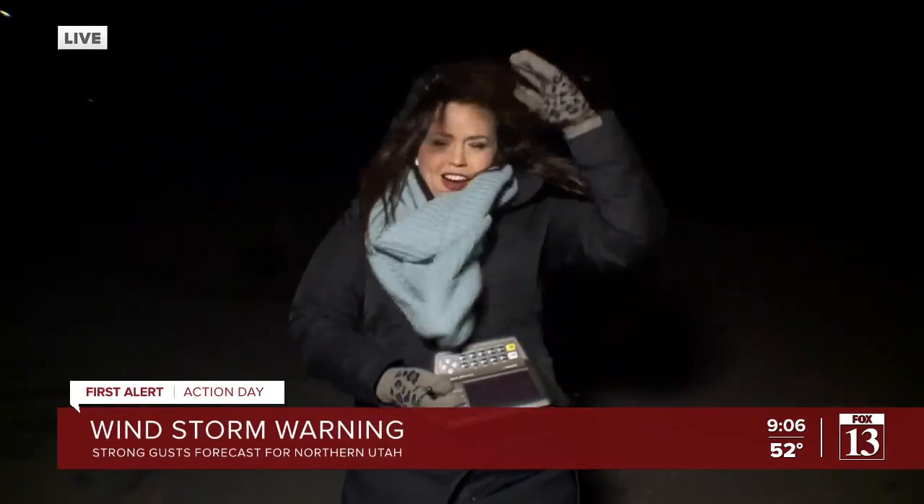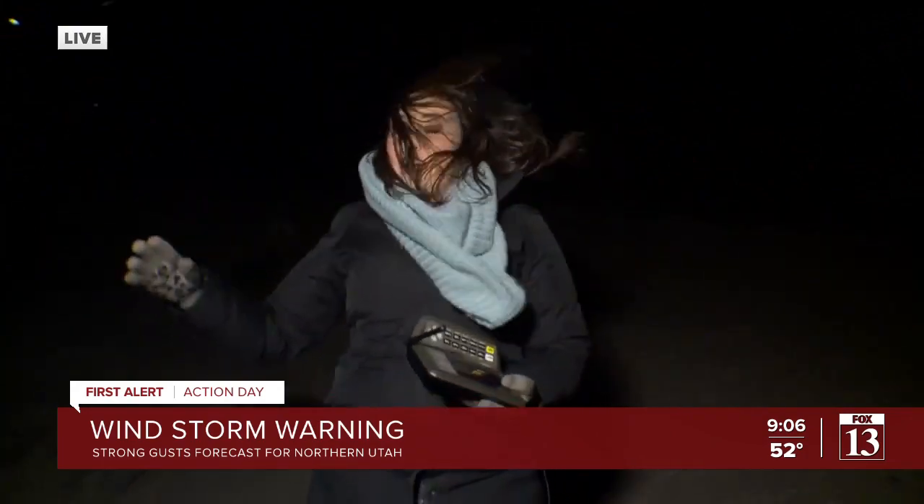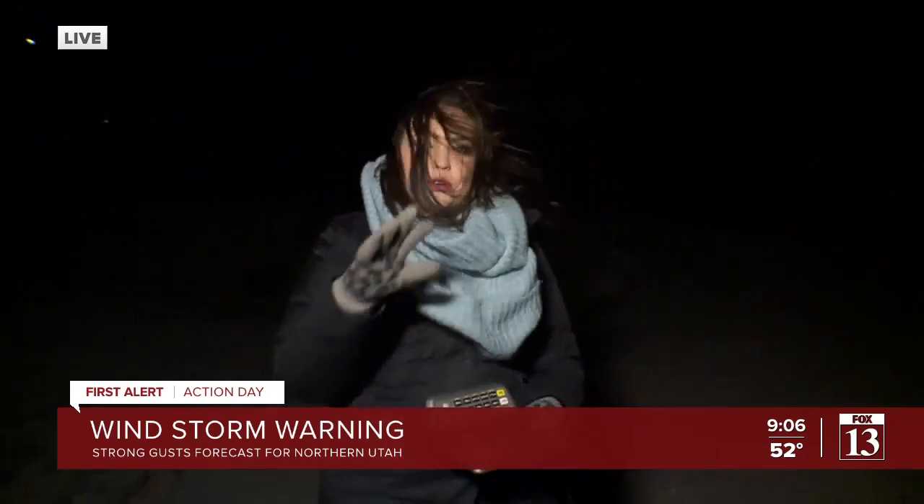We're starting to feel more of those gusts, and just about an hour or two ago it was nothing like we're seeing out here. There is a wind advisory out here right now in the Logan Canyon area, and as you can see those gusts are very strong right now. So if you are going to be out on the road, you want to be careful and thinking about that. Bob and Kelly, back to you guys.